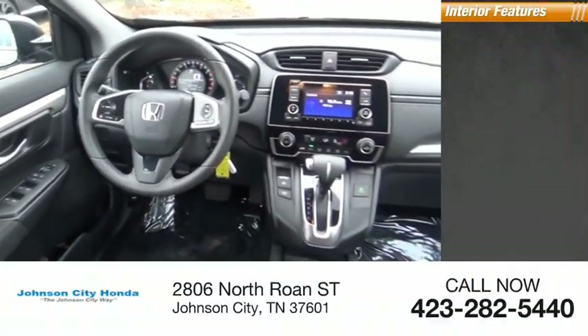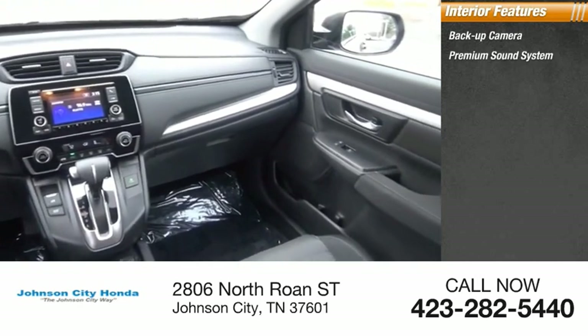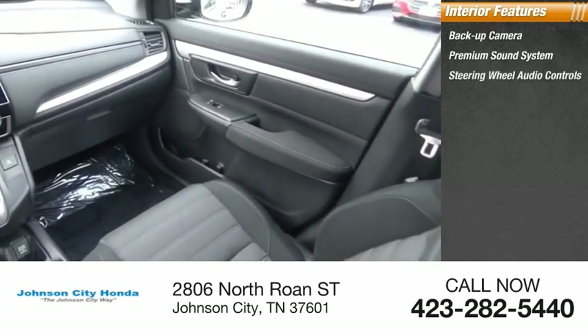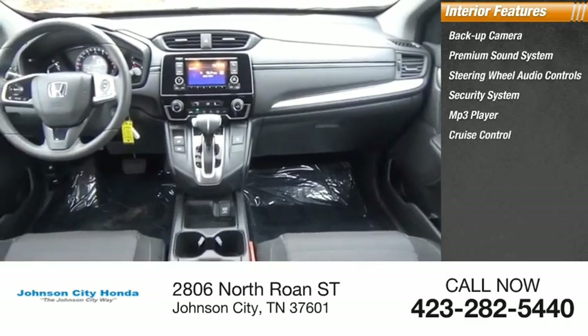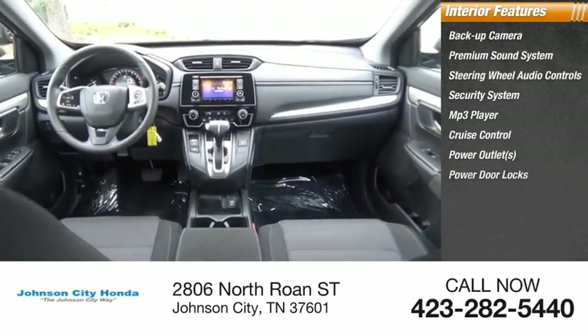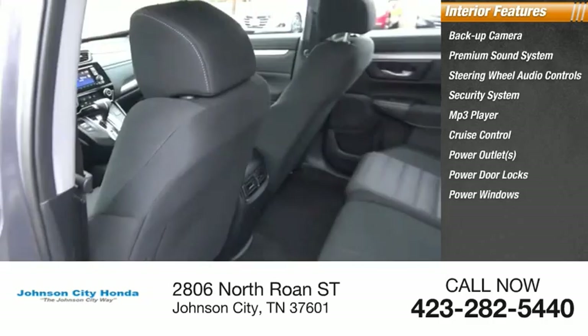Inside you'll find a backup camera, premium sound system, steering wheel audio controls, security system, MP3 player, cruise control, power outlets, power door locks, power windows, and tachometer.